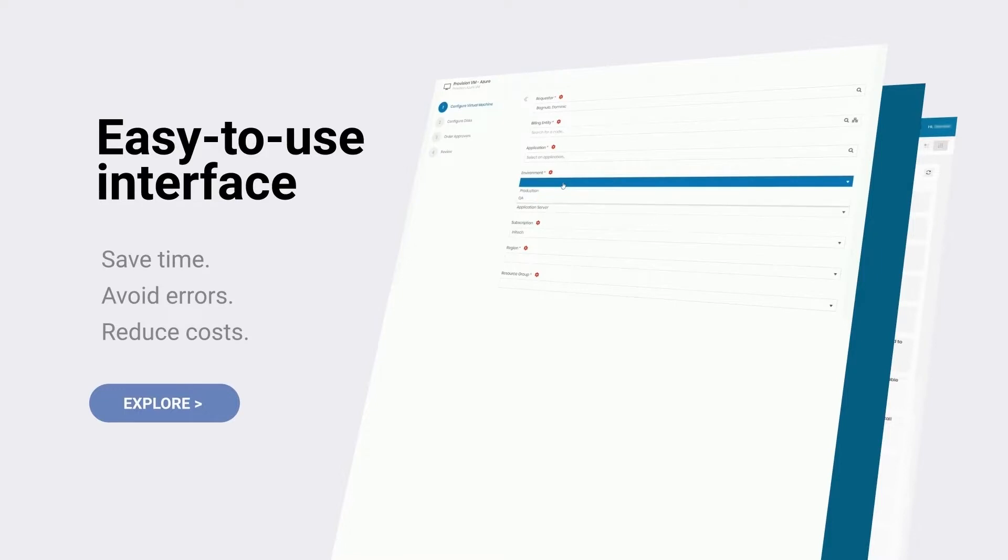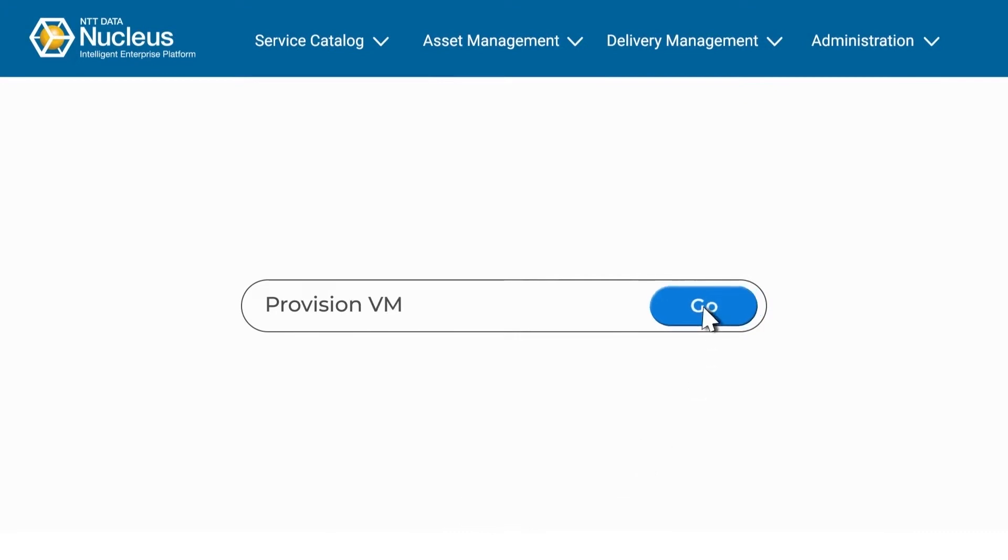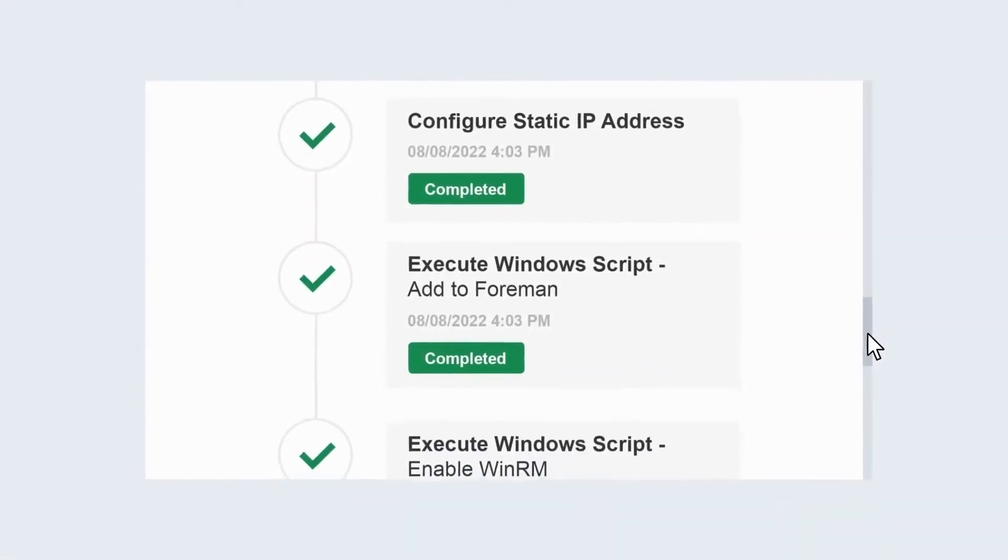Save time, avoid errors, and reduce costs. Nucleus Storefront is easy to use — simply point and click. No coding required.